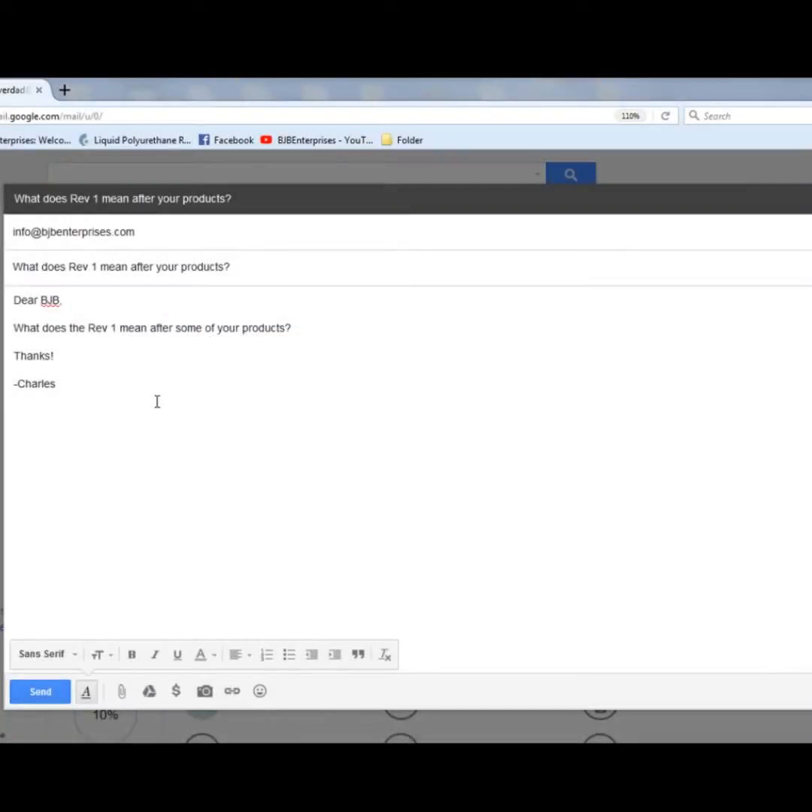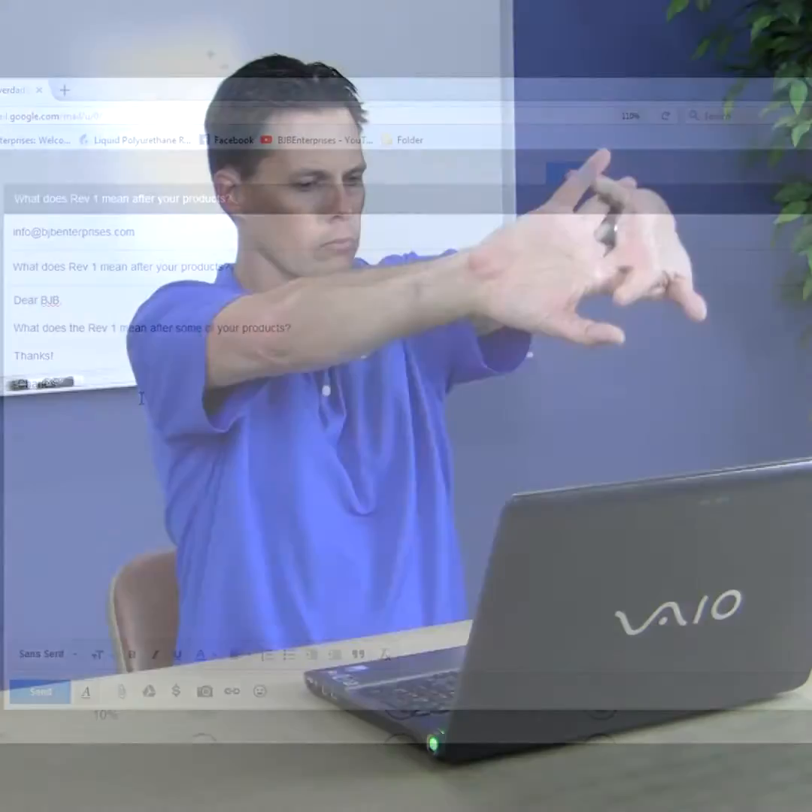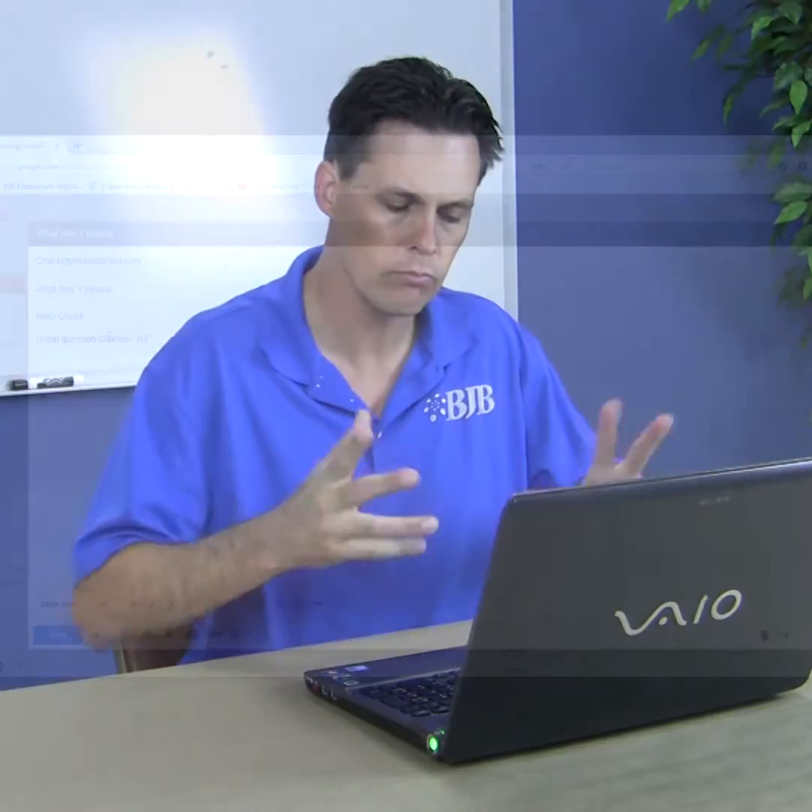Dear BJB, what does a REV1 mean after some of your product numbers? Thanks, Charles. Great question, Charles.